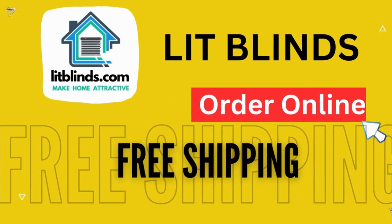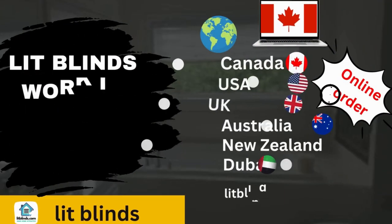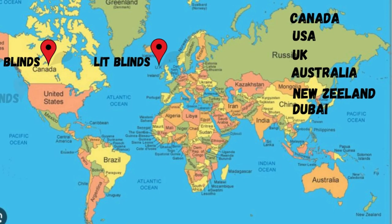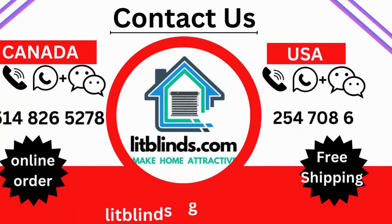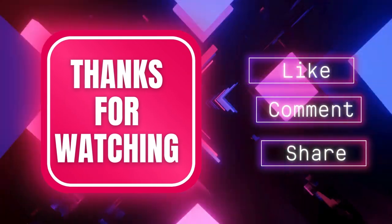Order online with shipping available. Lit Blinds ships to different countries: Canada, USA, UK, Australia, New Zealand, and Dubai. Lit Blinds provides free shipping and 50% off in each country — order quickly to save. Contact us: USA 514-826-5278, Canada 254-708-6262, email litblinds@gmail.com. Thanks for watching.